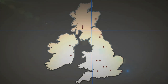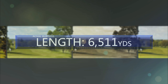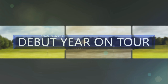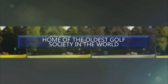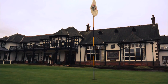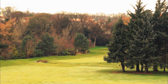We stay in Scotland for event number nine at the Royal Burgess in Edinburgh. Royal Burgess Golfing Society was founded in 1735 and is the oldest golfing society in the world and one of only ten royal golf clubs in Scotland. Rich in tradition, the mature parkland course was originally designed by Willie Park Jr.